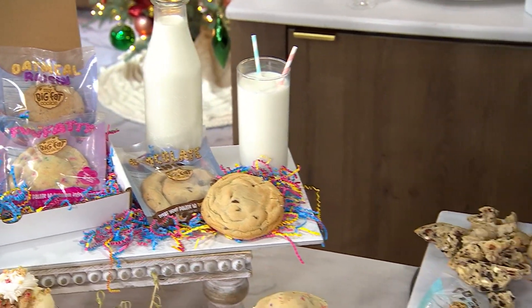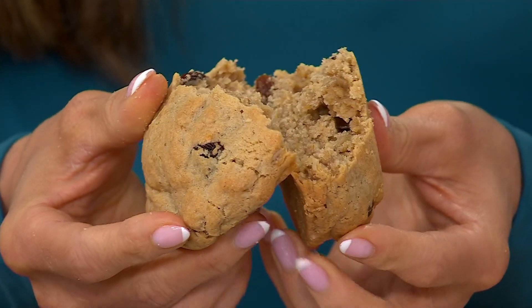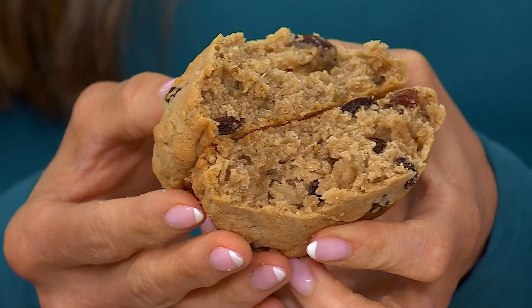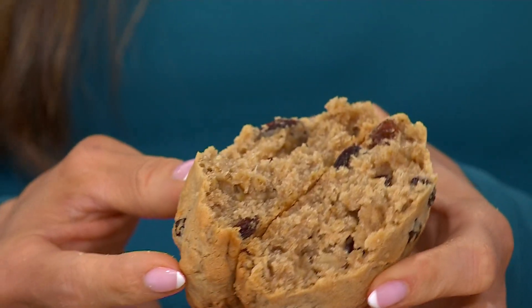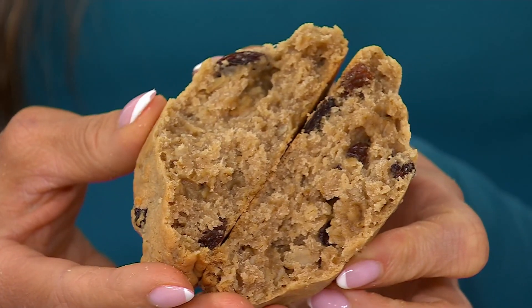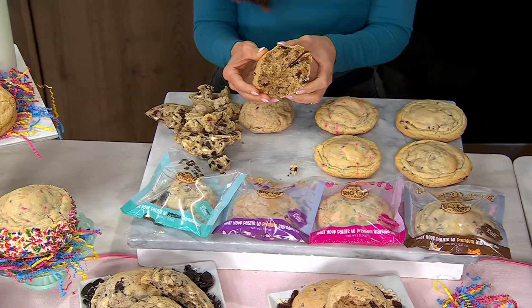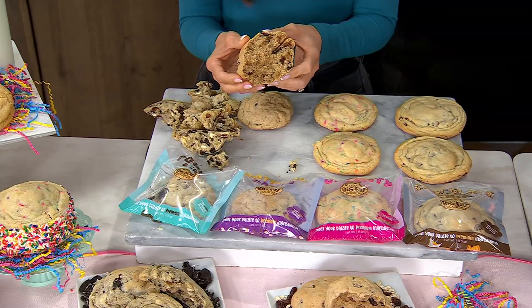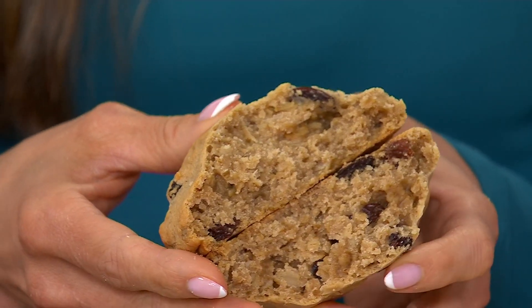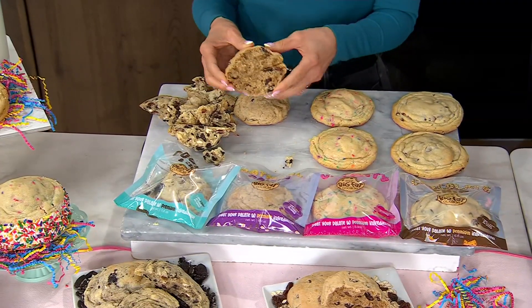This is the oatmeal raisin — actually my favorite. It has a nice soft center with oats and juicy, succulent raisins that just burst with flavor. They're huge. And the best part is there's a little bit of cinnamon, so you get that whole fantastic combination. Half the cookie is six grams of protein, so it really keeps you full and satisfied. Eat the whole thing and you've got 12 grams of protein.